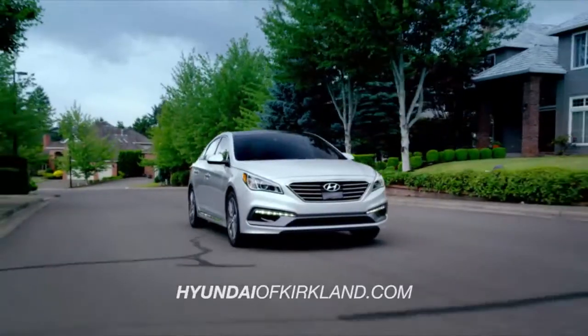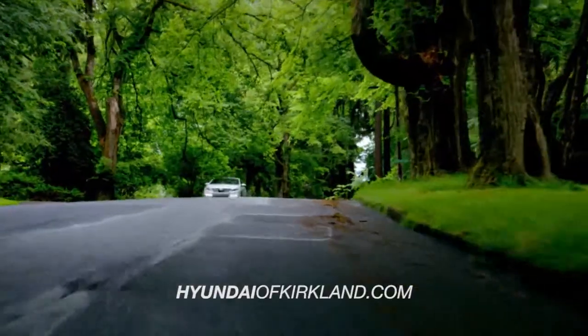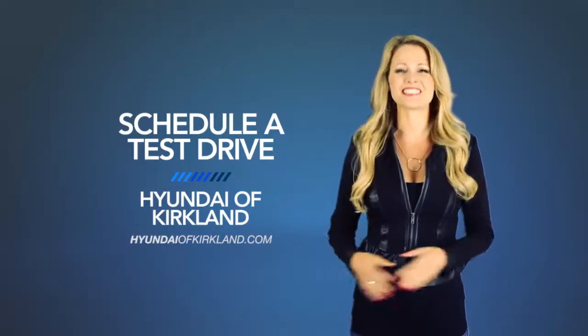Hyundai has built an entirely new driving experience from the ground up with the all-new 2015 Hyundai Sonata. So schedule a test drive of your very own at Hyundai of Kirkland today.